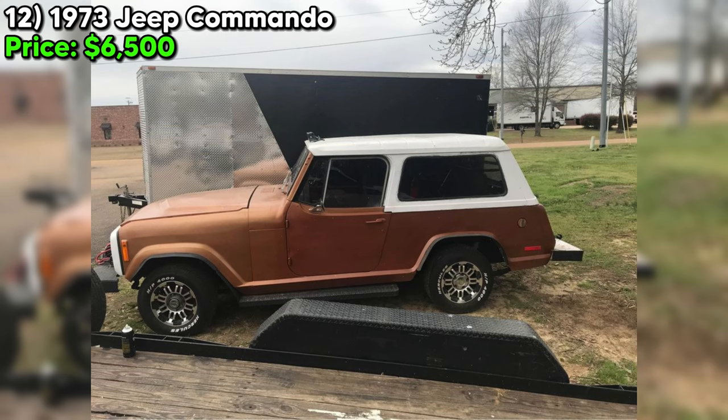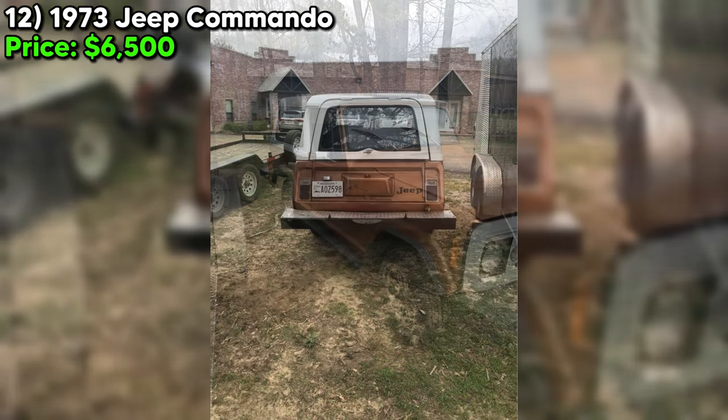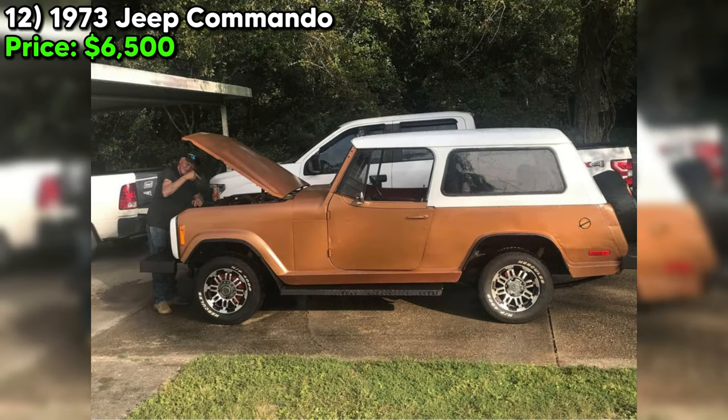In conclusion, for enthusiasts drawn to the uniqueness of the Bullnose Jeep Commando, this vehicle offers an intriguing opportunity. However, it's essential to enter such a transaction with eyes wide open to the realities of classic car ownership, especially models in poor condition. The joy of bringing a classic back to life is immeasurable, but so too can be the costs and challenges.